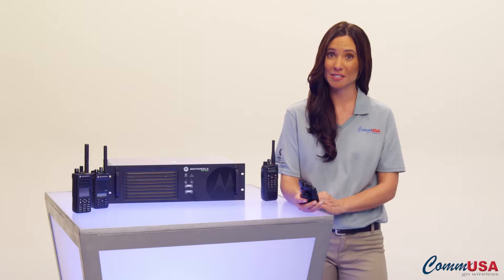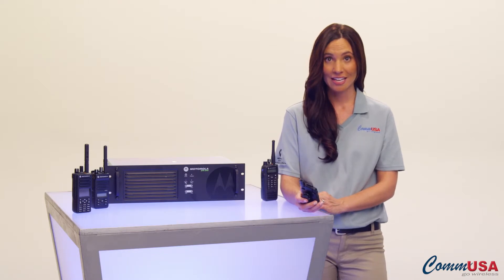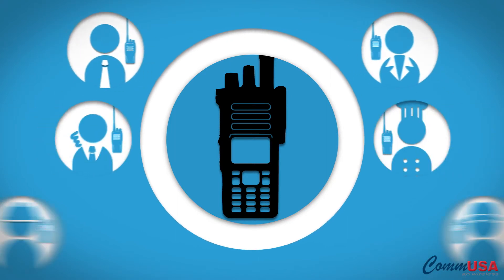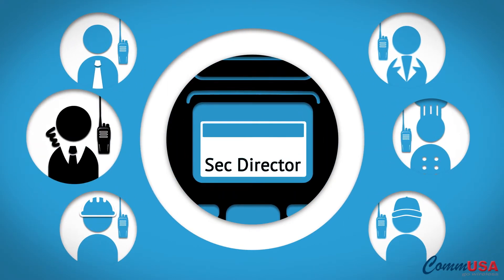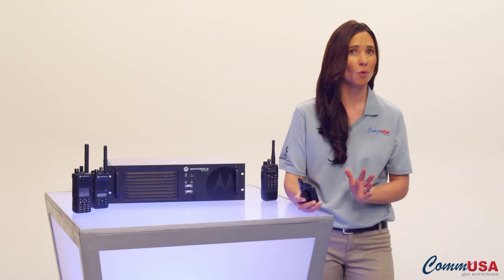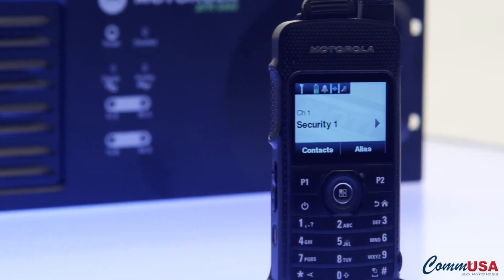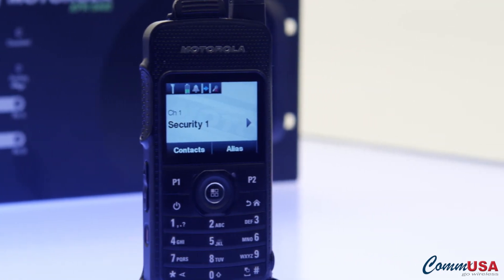Caller ID also helps eliminate unnecessary comments over the radio because it adds accountability. It's even got one great feature I wish my cell phone had. When someone's talking, it always tells you who they are. So if you've got a lot of people on the call working on a problem or discussing a solution, you'll know who's saying what and don't have to guess which voice belongs to whom.